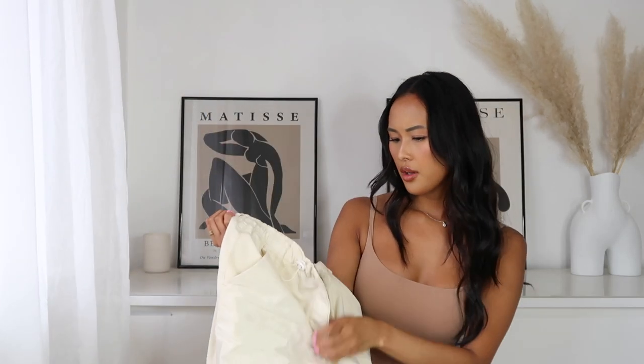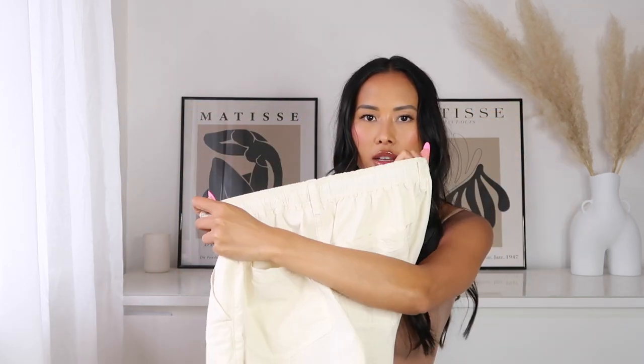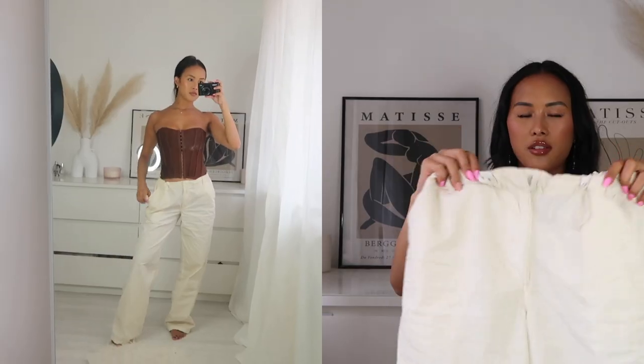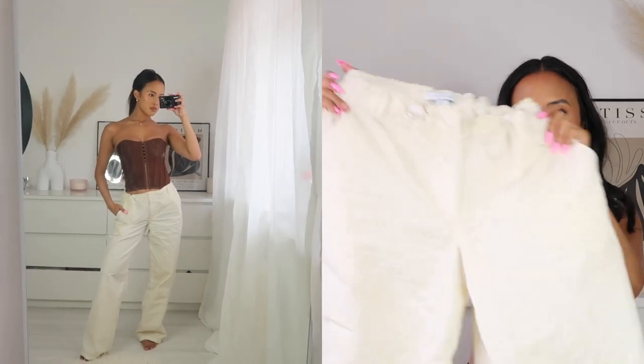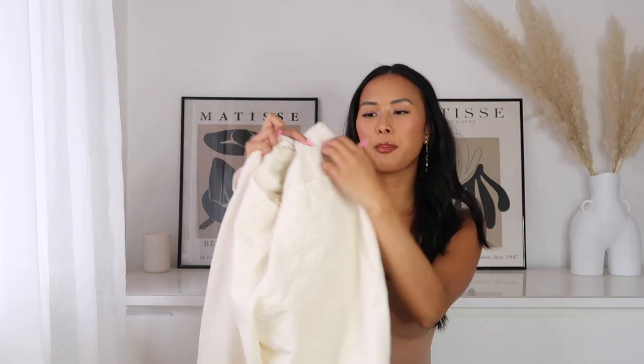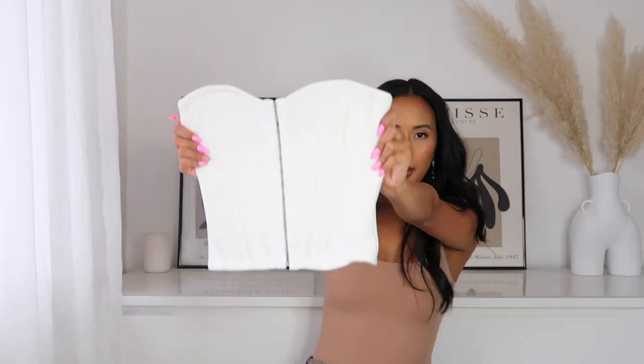These cargos are from ASOS. They literally just have a hook at the top, which is handy, the top is elasticated and they have these toggles as well to make them either smaller or bigger depending on where you want them to sit. They've got these big pockets at the back which I think is flattering — I think pockets at the back of jeans or cargos just make your bum look voluptuous. I got these in a size 4.